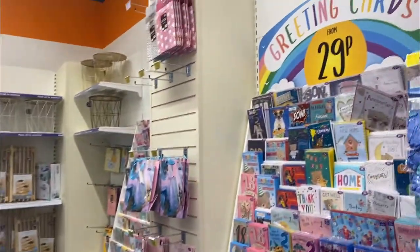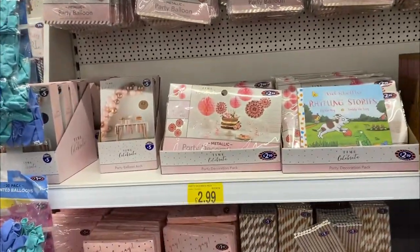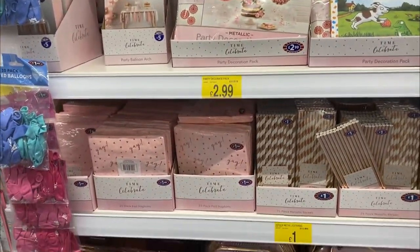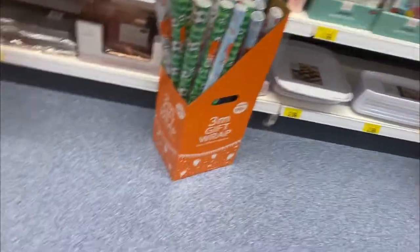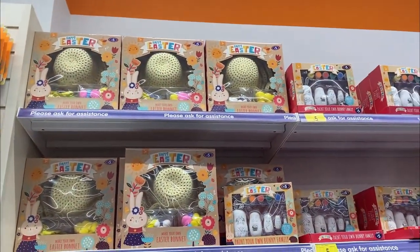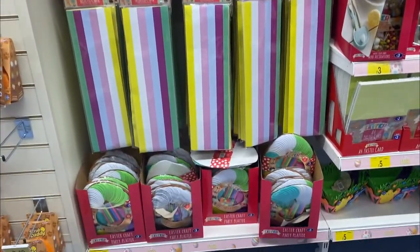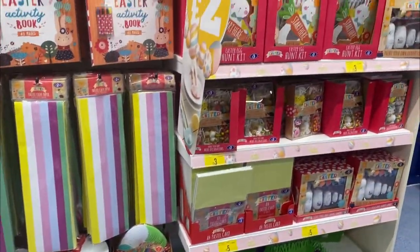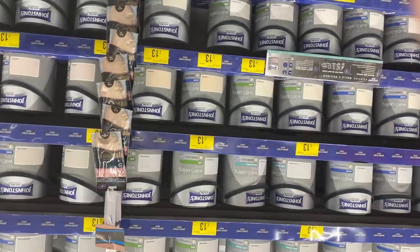I've noticed a party range as well. If you're looking for celebrations and parties, they've got face paints, tableware for a party with straws, and wrapping paper — all at B&M. Easter is in as well, so if you have children, there are little Easter collections that have just come in. They've got their Easter range in B&M at the moment, looking very colorful and spring-like.